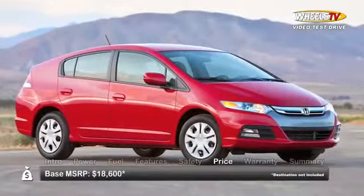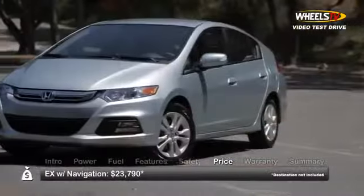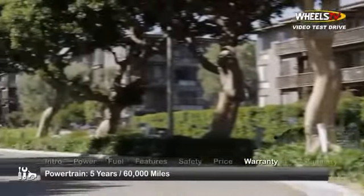Base MSRP for the 2013 Honda Insight is $18,600, while the range-topping EX with navigation starts at $23,790. The Insight is backed by a three-year, 36,000-mile warranty and a five-year, 60,000-mile powertrain warranty.